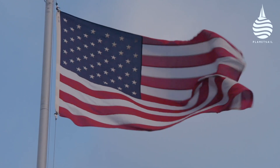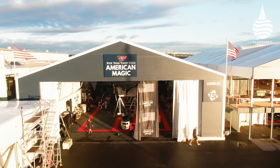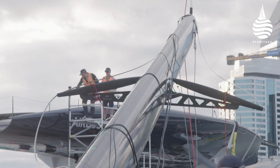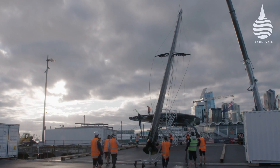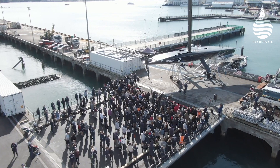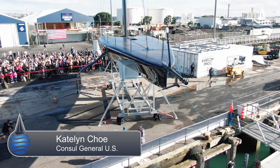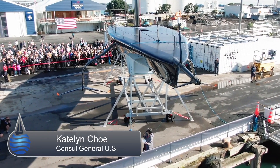First out on parade was American Magic's Patriot. They liked being first — after all they were the first team to launch the very first AC-75, and here they were, leading the charge once again. We're here for the christening of American Magic's Boat 2, Patriot. In the name of the United States of America and the New York Yacht Club, I christen the Patriot. May God bless this yacht and all who sail her.